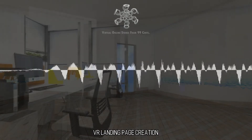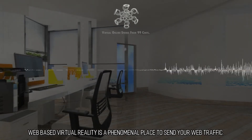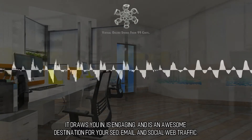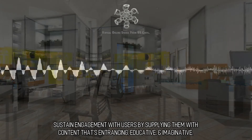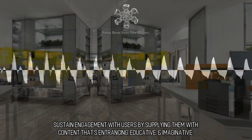VR Landing Page Creation. Web-based virtual reality is a phenomenal place to send your web traffic. It draws you in, is engaging, and is an awesome destination for your SEO, email, and social web traffic. Sustain engagement with users by supplying them with content that's entrancing, educative, and imaginative.